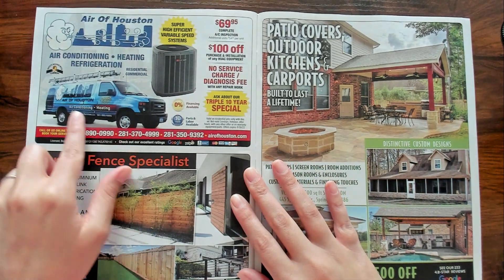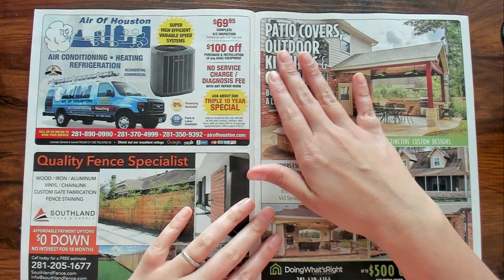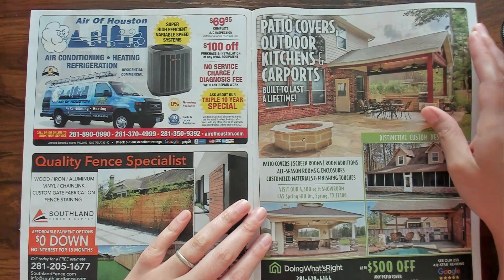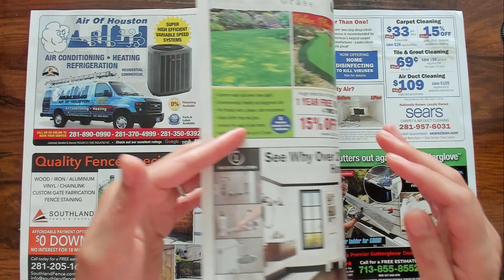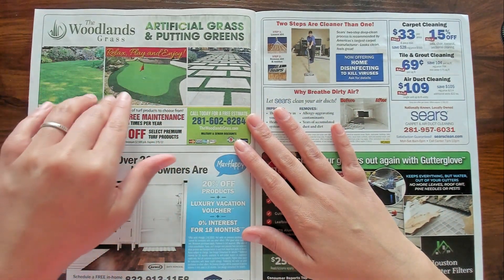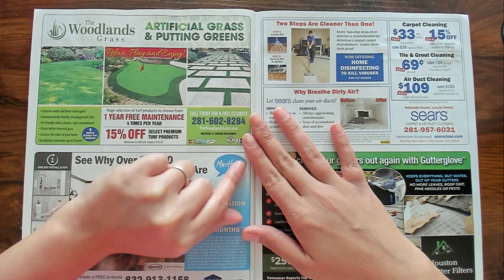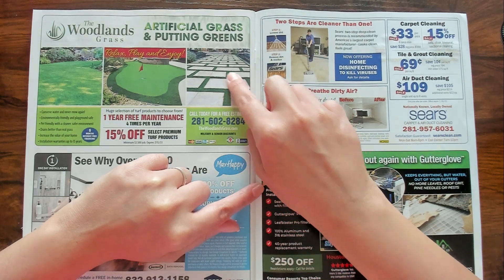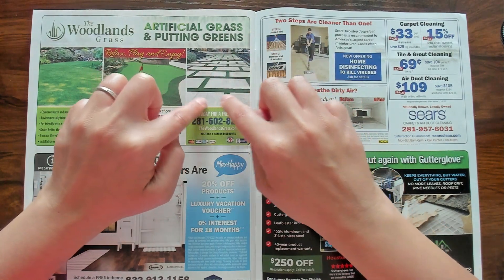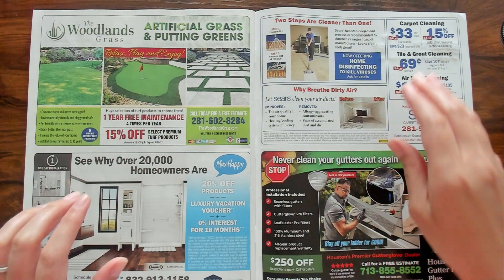I guess this is for air conditioning, heating, and refrigeration. And then we have patio covers, outdoor kitchens, and carports. There we go again — the thing that I want — the Woodlands Grass, artificial grass, and putting greens. I always wondered how people took care of their yard when it had these — it's like on the walkway. But I guess it would be artificial, right?